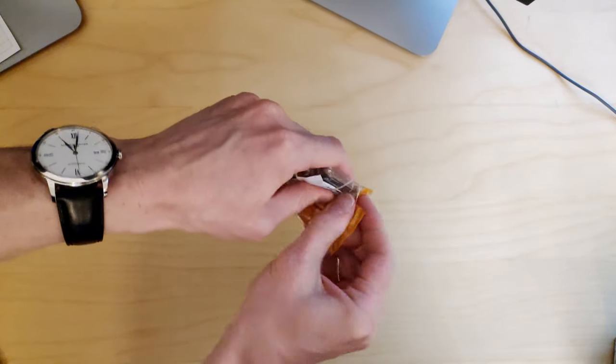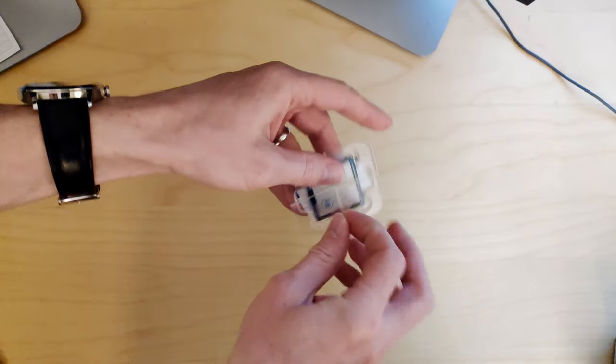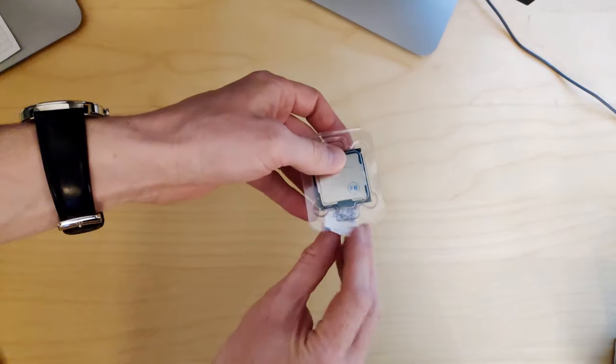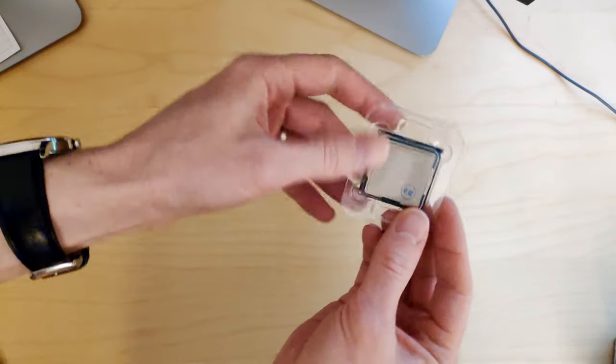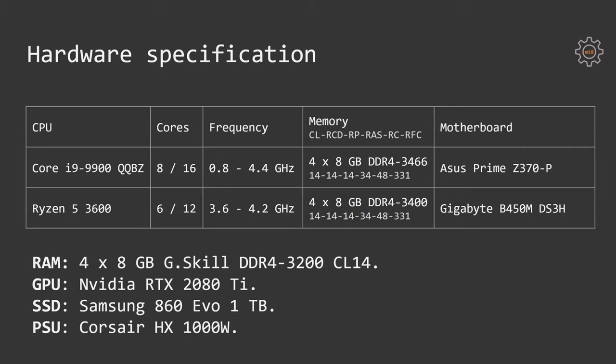So the Core i9-9900 QQBZ and the Ryzen 5 3600 work at very similar frequencies, around 4.1 GHz. All other components in the tested systems were the same: an NVIDIA RTX 2080 Ti Founders Edition, a Samsung 860 EVO 1TB SSD, and a Corsair HX 1000W power supply.